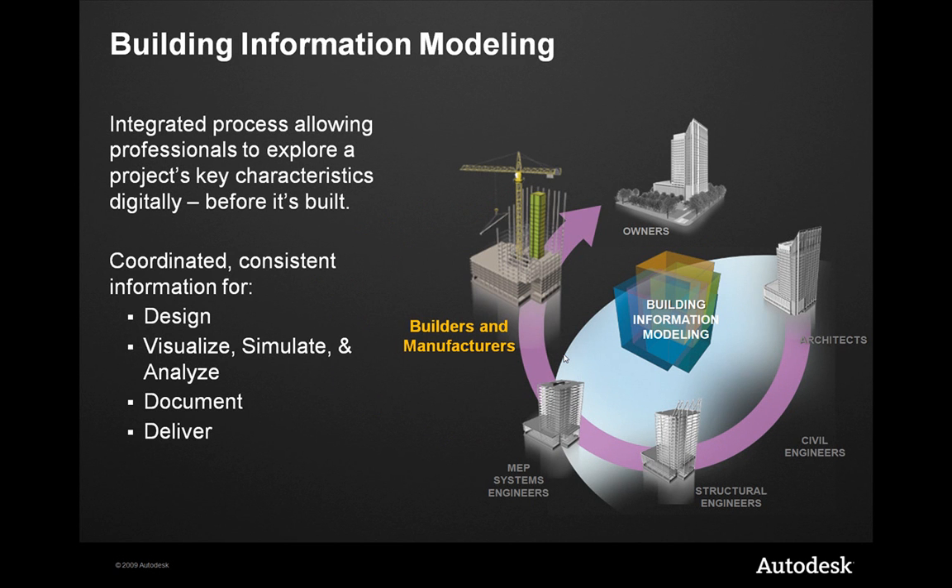Building Information Modeling — what is Building Information Modeling from a manufacturing point of view? This whole presentation is going to be geared toward the manufacturer and understanding BIM from the aspect of: I have customers asking me for BIM content. I'd sure like to know what BIM is, and secondly, how do I achieve that? So before we get there, let's talk a little bit about Building Information Modeling.